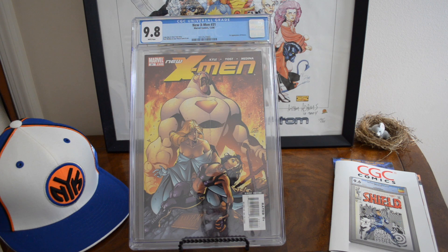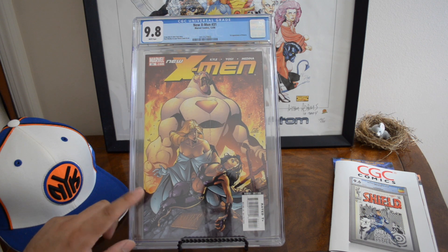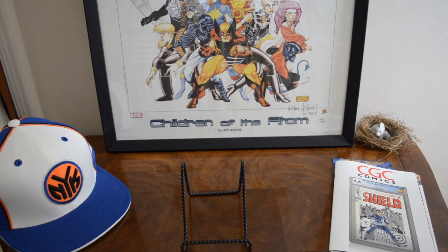New X-Men 31 — a cool comic to have. Not that many graded surprisingly, only 53 graded with no yellow labels and 24 9.8s in the census. It's like a $140–$150 book, but surprisingly the last sale was last July, so not many coming up for sale. Glad to put that in the PC.